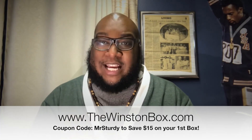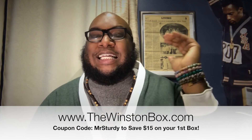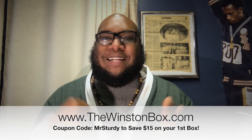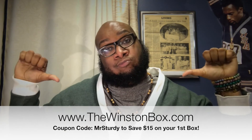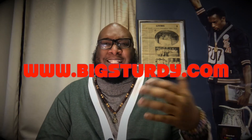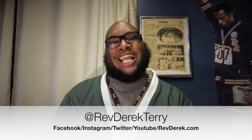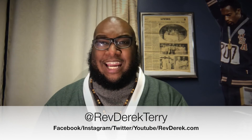Check out the Winston Box at thewinstonbox.com. Elevate your style, gentlemen — please elevate your style. Ladies, help your gentlemen elevate their style. Thewinstonbox.com. If you use coupon code Mr. Sturdy, you will save 15% off your first box. Check out the Mr. Sturdy blog. Send us comments, questions, posts. If you've got your own style, you got your own Instagram, you want to show off your sturdiness, don't be ashamed to send it to me. Email me right here. Take care, God bless, peace.